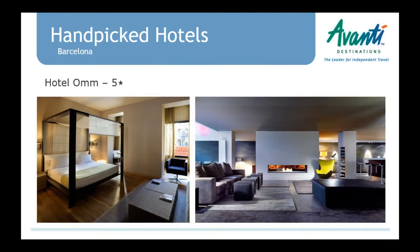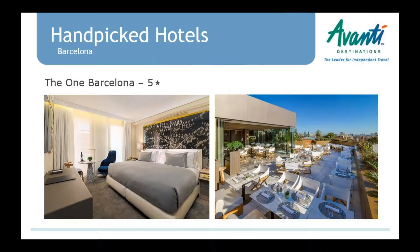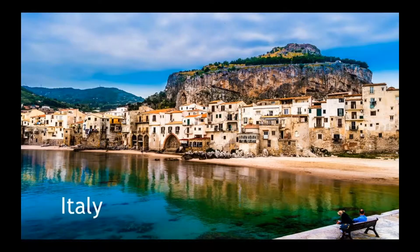Quickly mentioning a couple of new hotels we added in Barcelona — our biggest city. We have a couple of new five-stars. The Hotel Om is a very stylish five-star close to the boutiques with a beautiful rooftop swimming pool and bar, and a great spa — very modern. Another one is the One Hotel, which also has a beautiful rooftop terrace with great views, a great spa and pool area, and plenty of amenities for upscale clients staying in Barcelona.